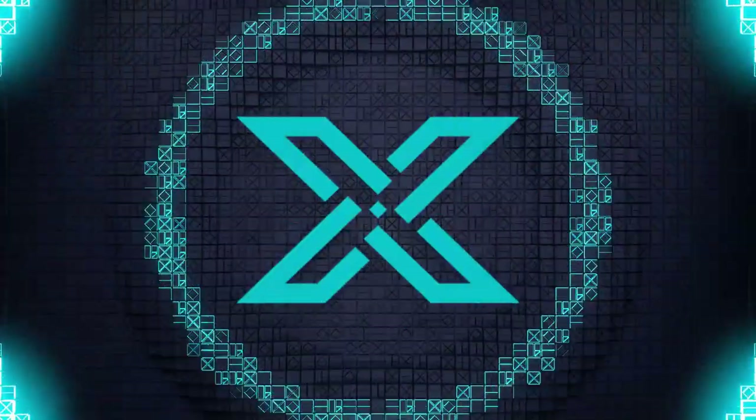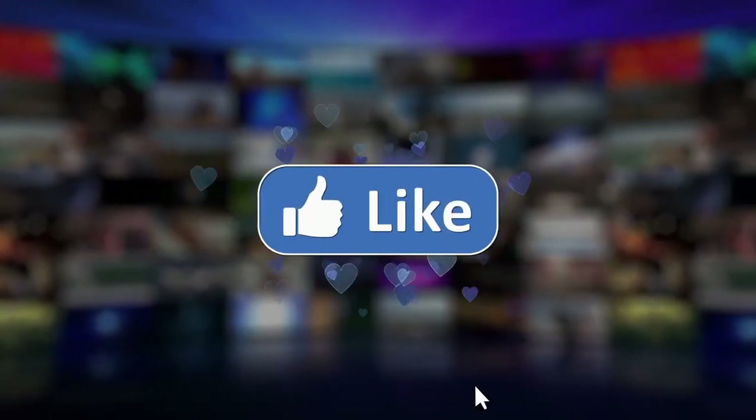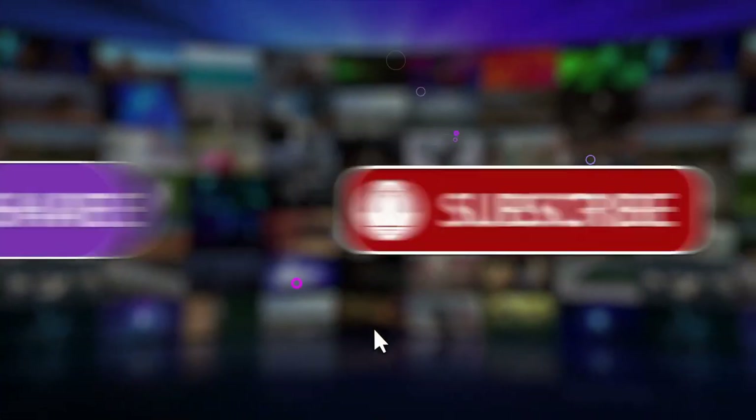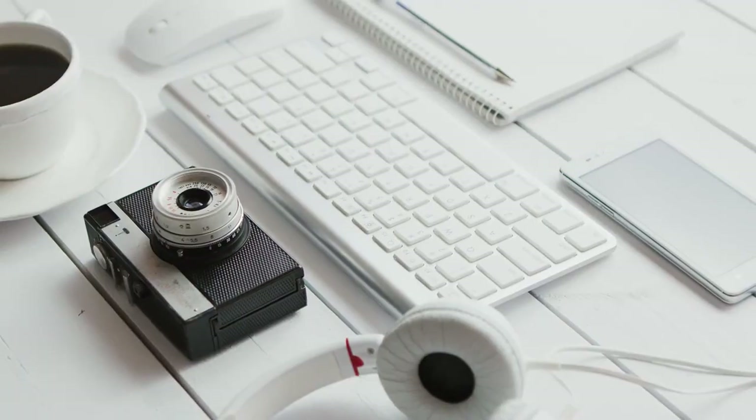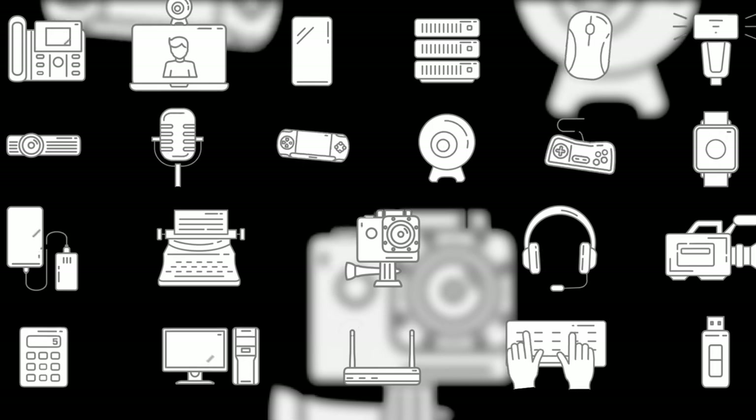Welcome back to Best Tech Central. Before we dive in, make sure to hit that like button, subscribe and turn on notifications to never miss another video. Without further ado, let's jump into our list of the must-have tech gadgets in 2023.